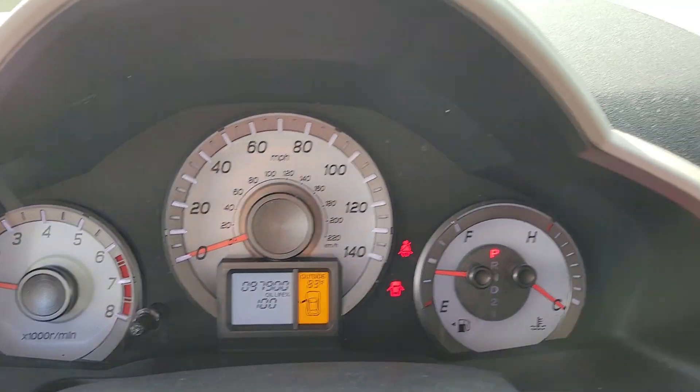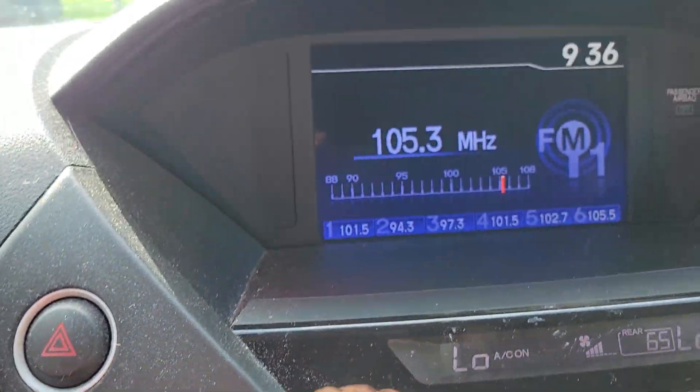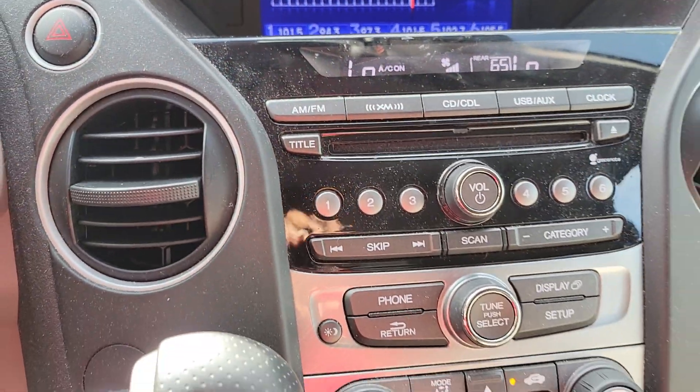97,000 miles. The air is on, nice and cool. It has your radio and automatic transmission.